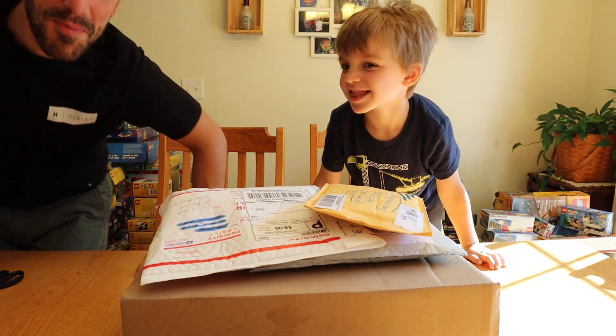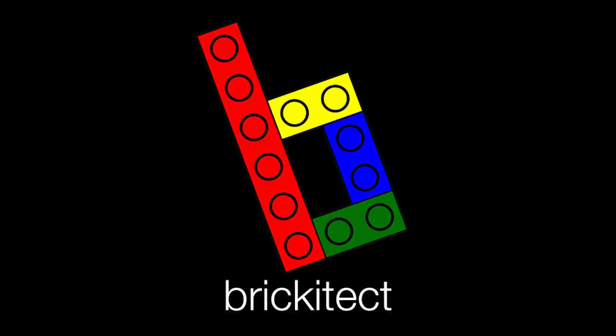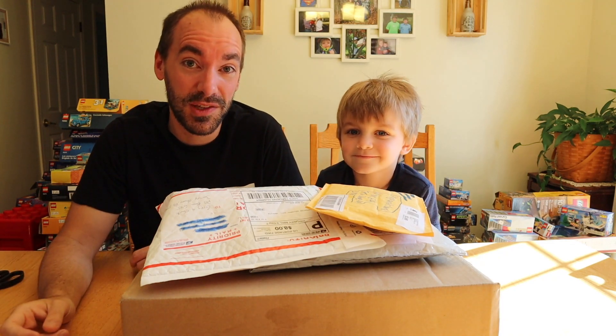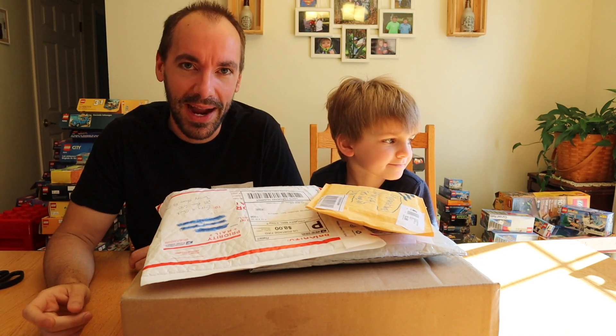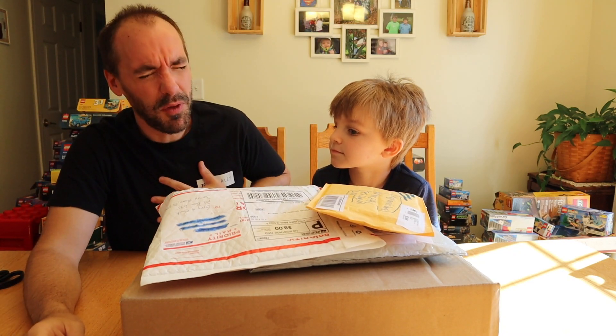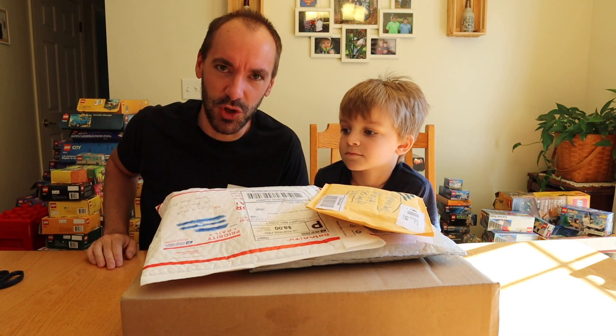Hi kids! Welcome back to the very temporary Brickatech studio — at least I hope so. When we're finished filming this video today, we're leaving to go get some supplies for downstairs and try to get that back to what it should be, and get all of my stuff out of here and back to its rightful home in the official Brickatech studio.